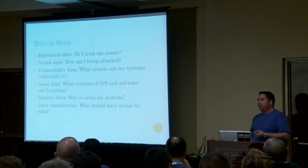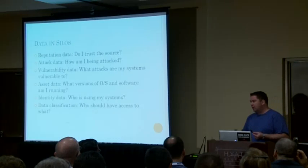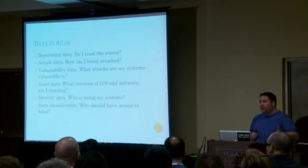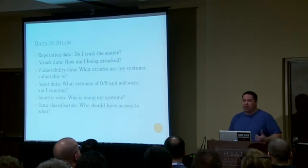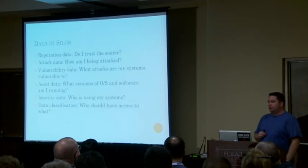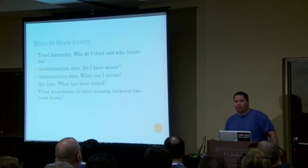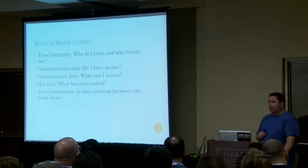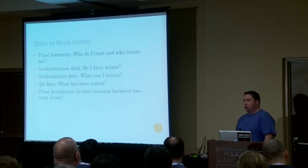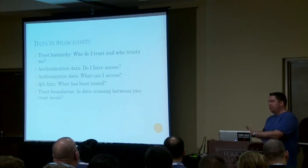Right now our data is sitting in silos. You have reputation data — data about do I trust the source. You have attack data — information about how I'm being attacked. You have information about what attacks my systems are vulnerable to, what versions of OS and software you have, who's using your system, who should have access to what, trust hierarchies, authentication, authorization, what's been tested via QA, and trust boundaries as data crossing between two trust levels. You have all this data already — it's just existing within each silo of every single security tool in your environment.